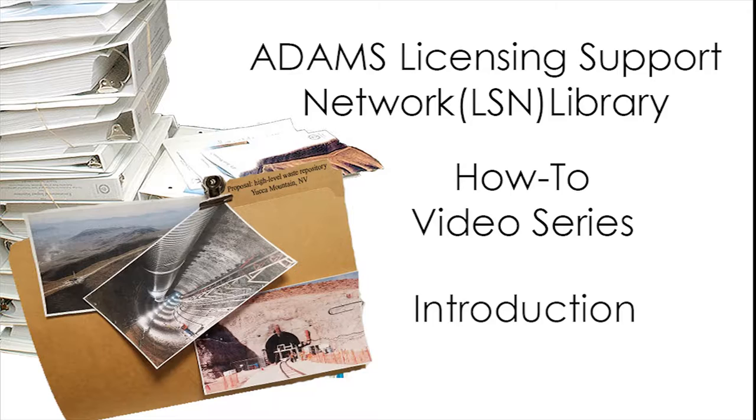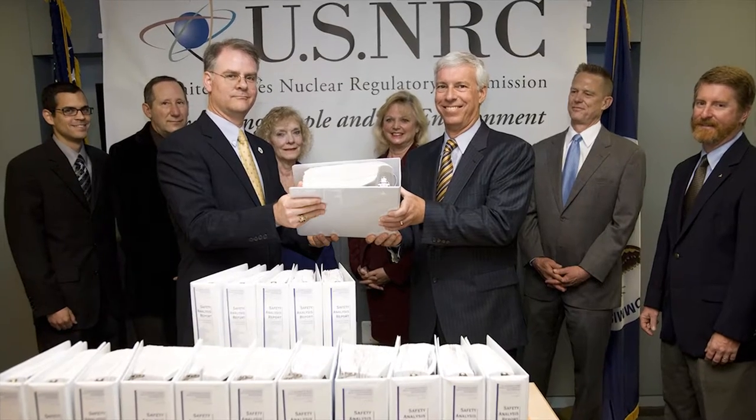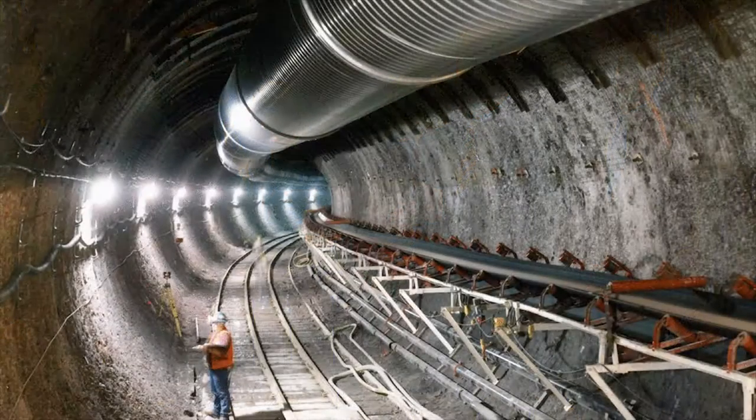The library is affiliated with the agency's ADAMS official record-keeping system. Available to the public, it has nearly 3.7 million documents related to the Department of Energy's application to construct a high-level nuclear waste geologic repository at Yucca Mountain, Nevada.